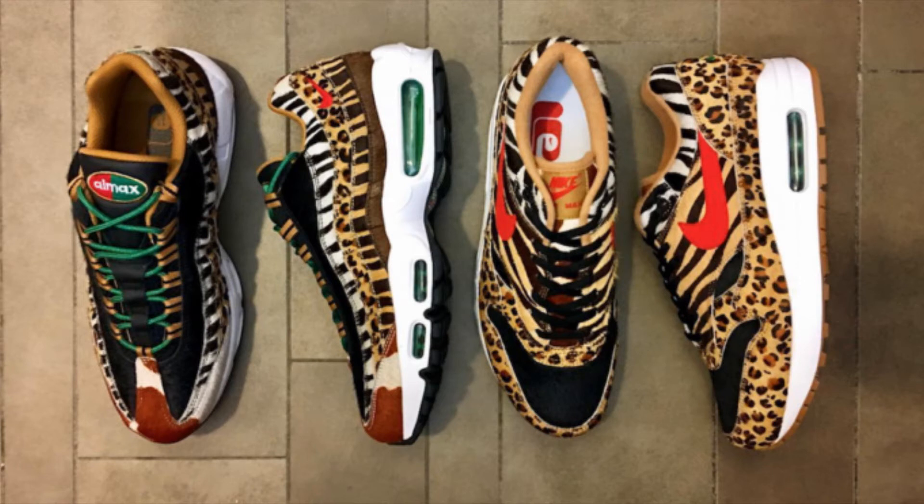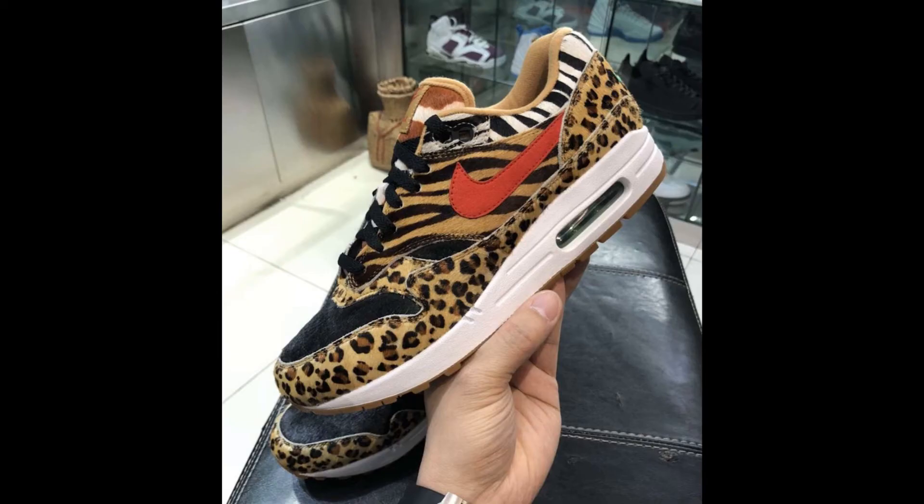Number 8: the Nike Air Max collaborating with Atmos, Animal Park 2.0, releasing during the Air Max Day celebrations. On the photo, you will see there are two kinds of shoes. On the right is the legendary Air Max 1, the original, and on the left we have the Air Max 95.